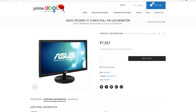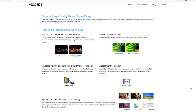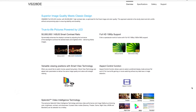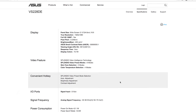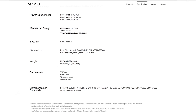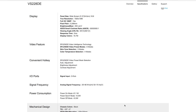The monitor for this build is the ASUS VS228DE, available for 7,400 rupees from Prime ABGB. It's full HD — 1920 by 1080 resolution at 60Hz — and the display size is 21.5 inches, a good size if you're going to be sitting up close. Like the 100R case, it's got a matte black finish. The stand lets you tilt the monitor up 20 degrees and down 5 degrees, and it has a 100 by 100 VESA mount so you can mount it on your wall or to a monitor stand.